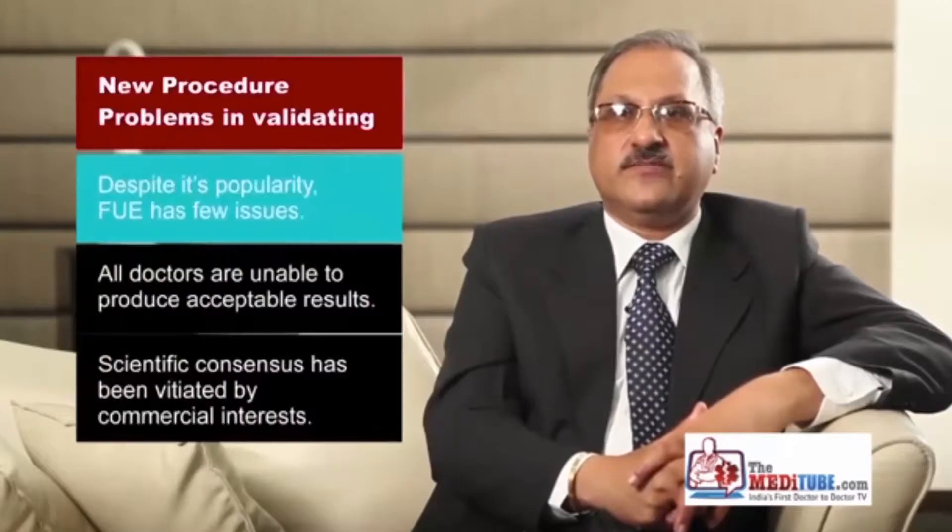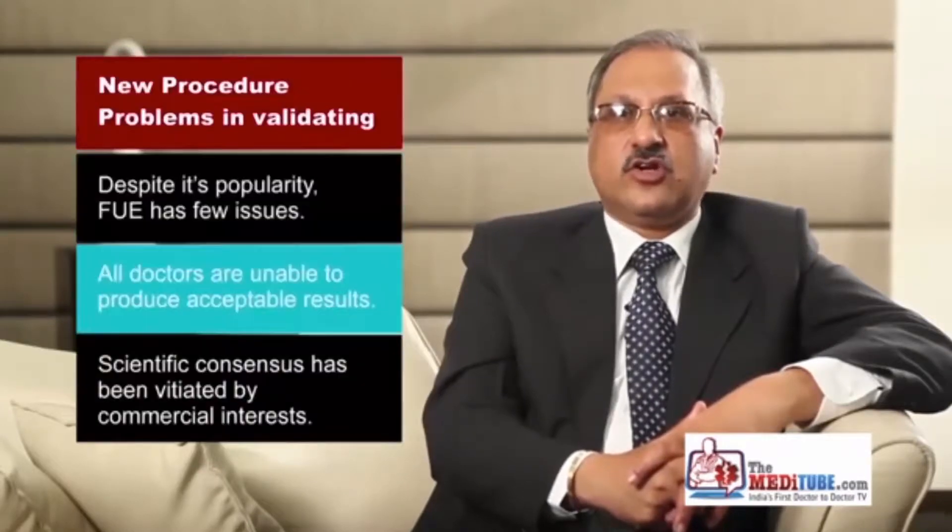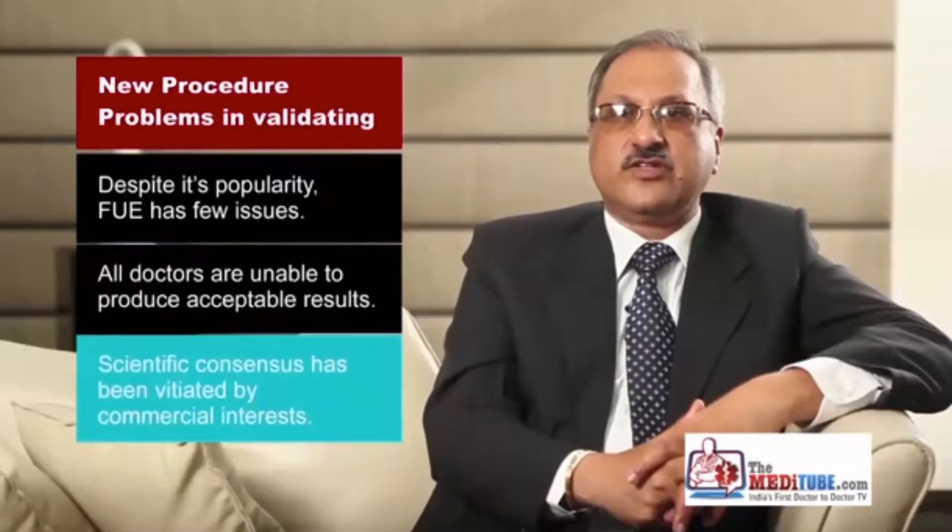FUE has become popular since it meets all the first three criteria. However, since all doctors presently are not able to reproduce acceptable results, it is in the midst of a raging controversy. To add salt to the festering FUE wound, companies with commercial interests have vitiated its scientific climate.